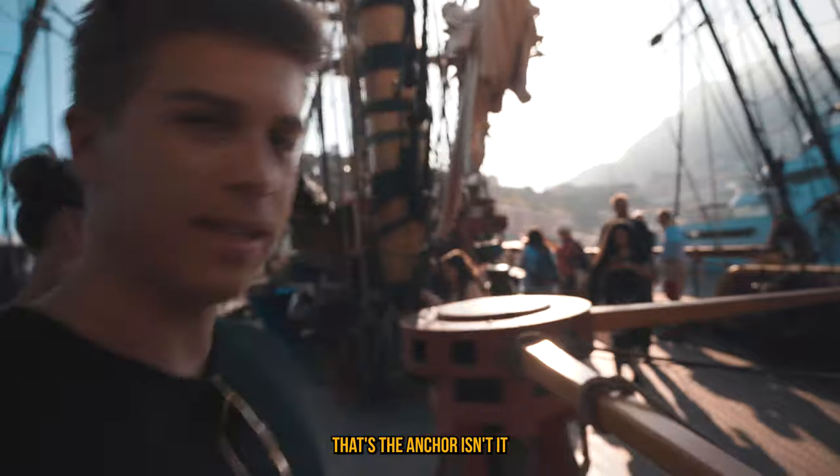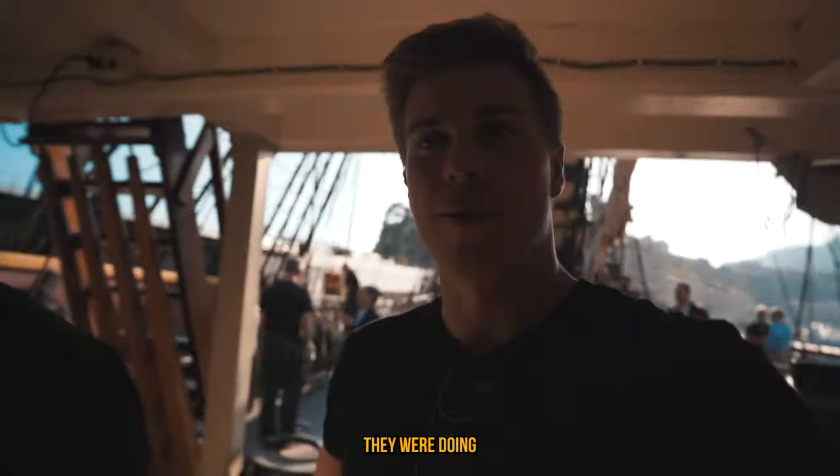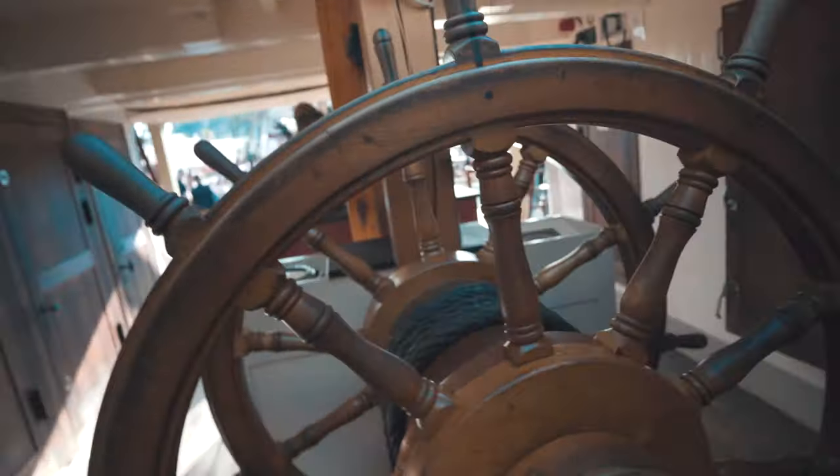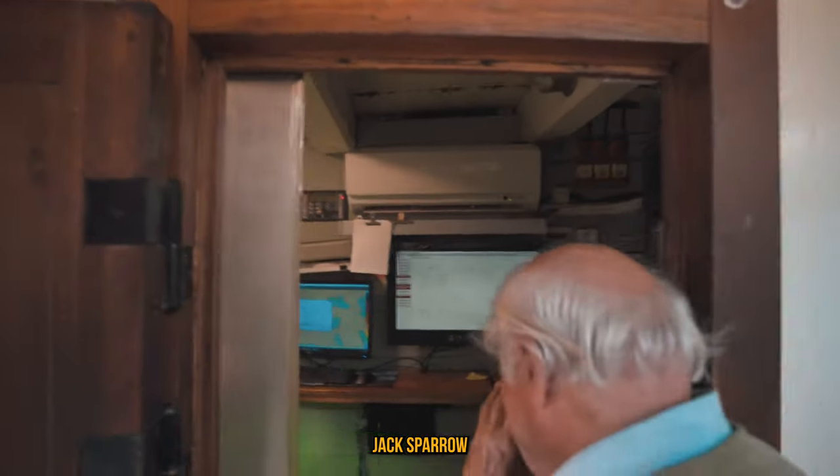Imagine this in high seas. That's the anchor, isn't it? I think so. Pirates of the Caribbean — they were turning that thing. Yes, I remember Jack Sparrow having one of these.